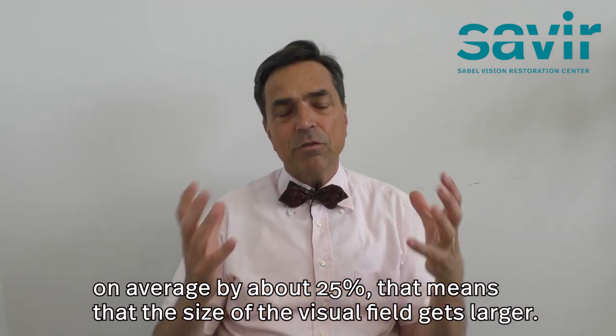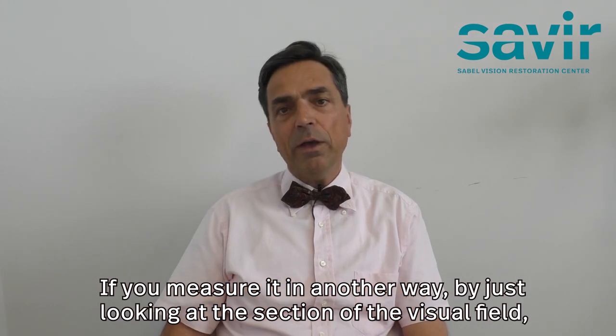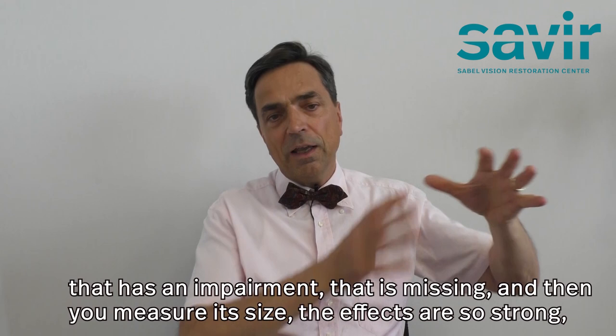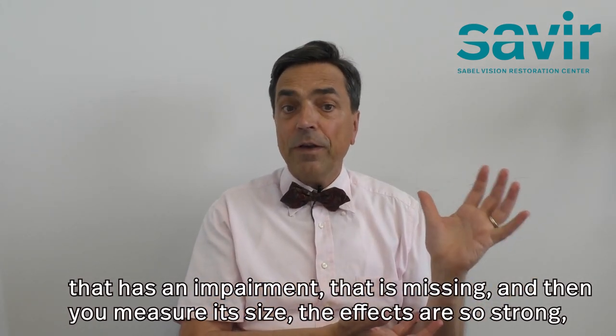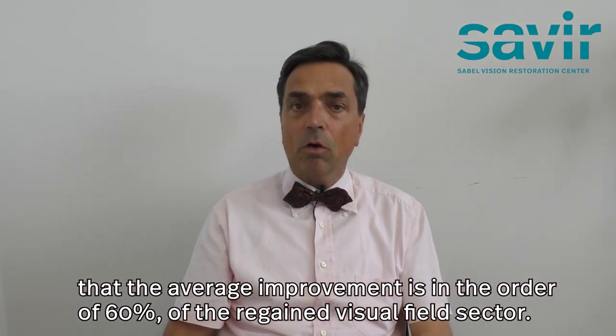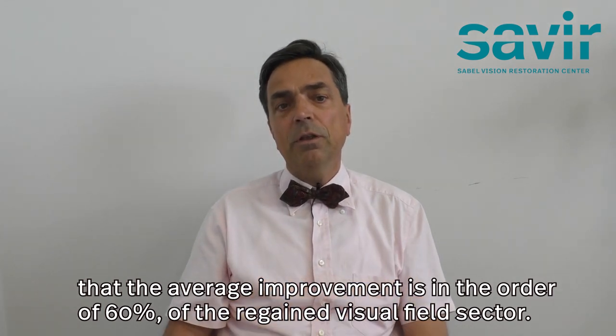That means the size of the visual field gets larger. If you measure it another way by looking at the section of the visual field that has an impairment — that is missing — and then measure its size, the effects are so strong that the average improvement is in the order of 60 percent of the regained visual field sector.